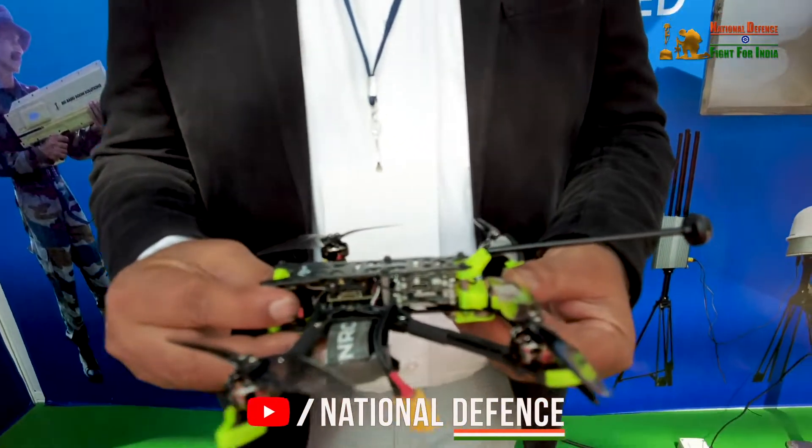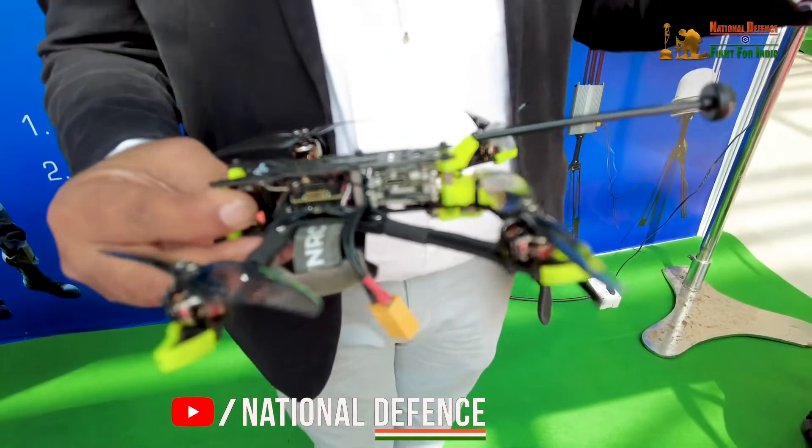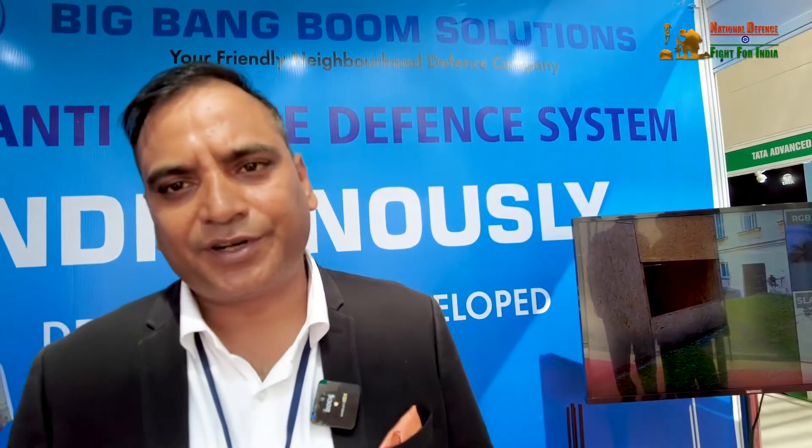In summary, this small drone covers surveillance, reconnaissance, thermal signature detection — even through two or four walls — all in one package. It can operate in different climatic conditions; we have tested it at Pokhran and Jaisalmer at temperatures of plus 50 degrees Celsius as well as at high altitudes.